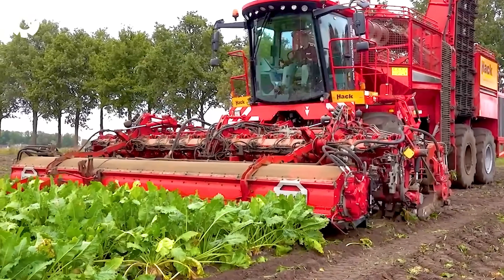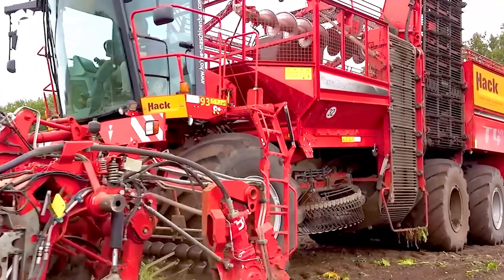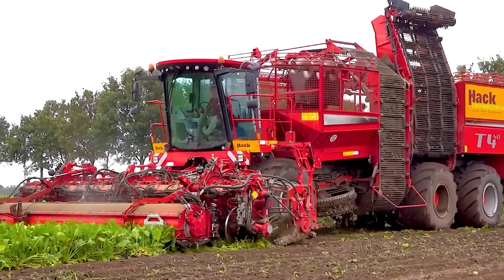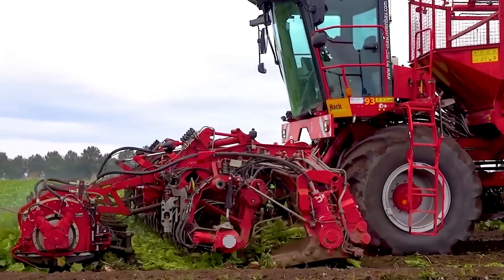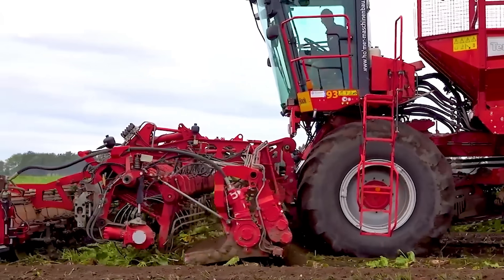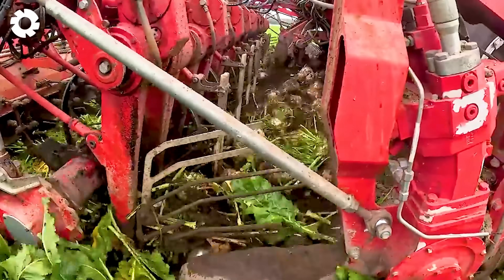The Holmer T440 sugar beet harvester, combined with the Fendt tractor, delivers exceptional performance. With its powerful engine system and high horsepower, the machine can quickly and efficiently harvest 12 rows of sugar beets, optimizing both time and labor.